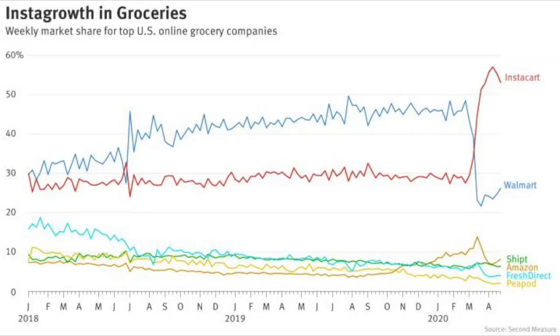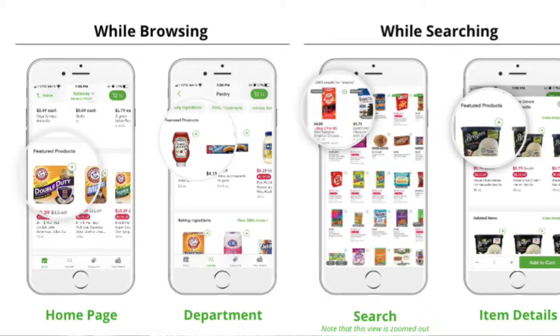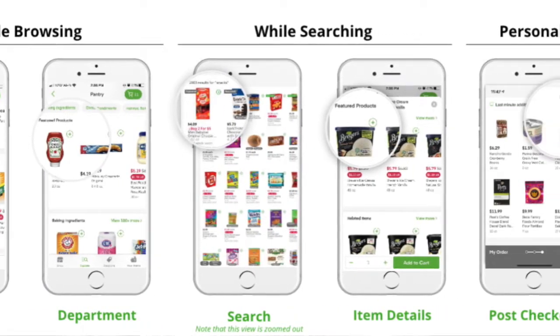Hi, I'm Kiri Masters from Bobsled Marketing. Instacart is one of the fastest growing retail channels, and CPG brands who have gotten in early to Instacart are seeing a great return on investment through their advertising and promotion channels.